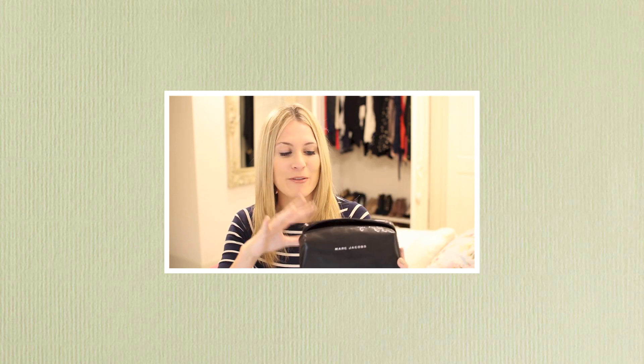The makeup bag I'm using is this Marc Jacobs bag, which was actually bought as a present for me from Tarty over Christmas. It's perfect because it's like the best size to put everything in — I can kind of fit everything in.